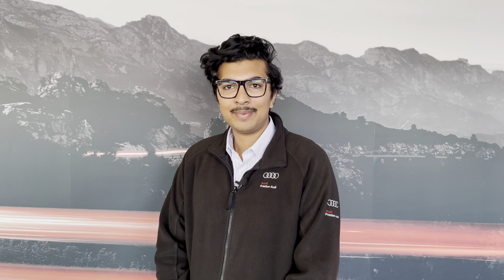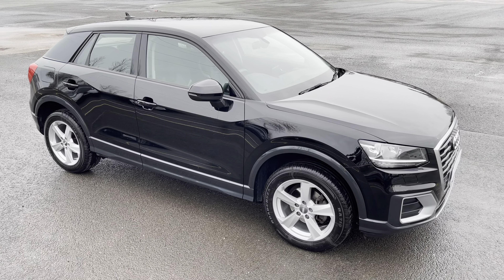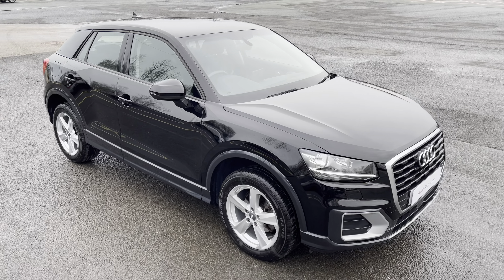Hello, my name is Habib and today I'm going to be taking you around this Audi approved used vehicle. This is the approved used Audi Q2 Sport.